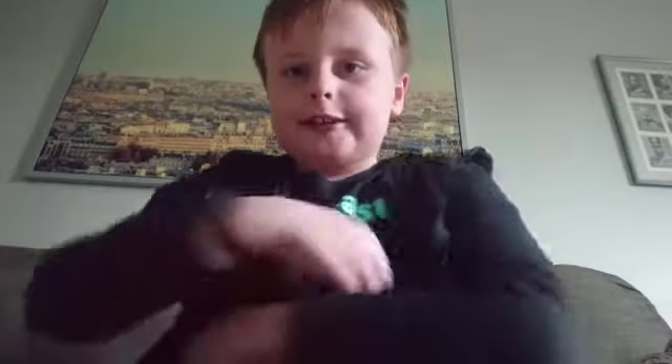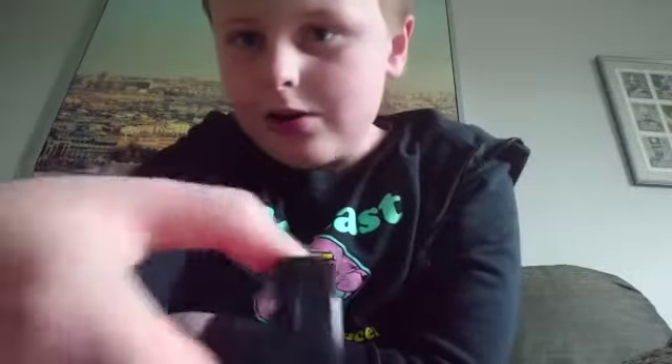Guys, welcome back to the channel. Before we get started, hit the subscribe button, turn on notifications, and give us a huge thumbs up. I bought the smallest iPhone in the world. Here it is — say hi! Yeah, it's pretty tiny, only like one inch or something.